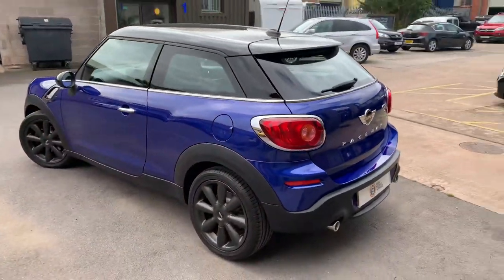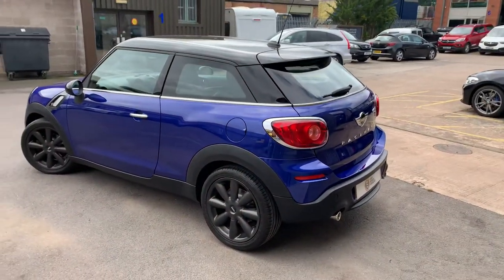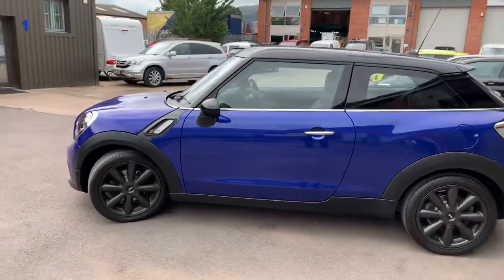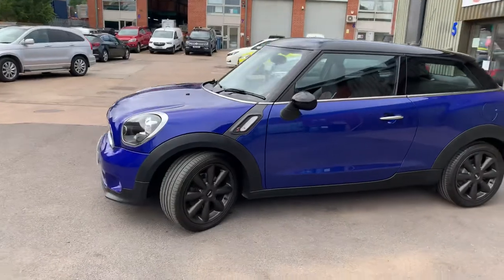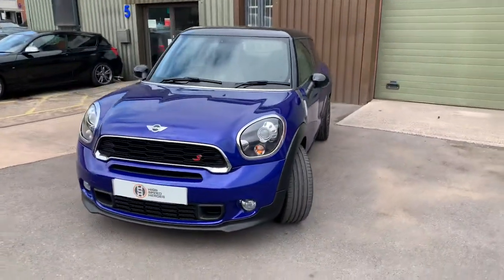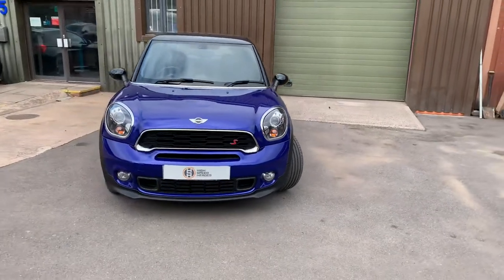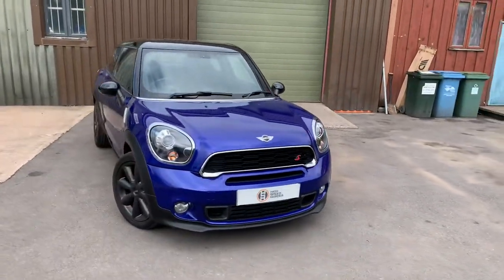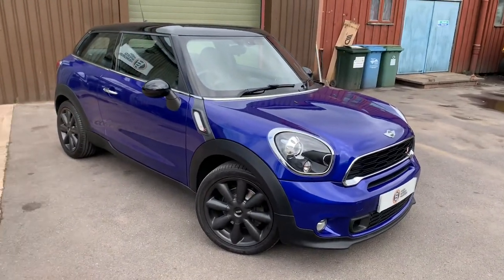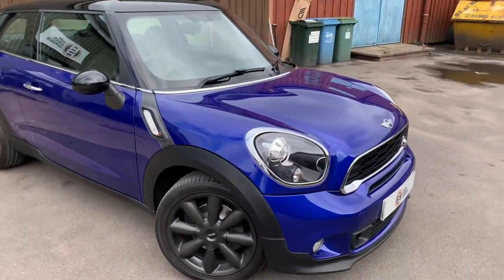In conclusion: 55,000 miles, full service history, just MOT'd, brand new brakes all around the car, Chilli Pack, visual boost on the entertainment system, and this gorgeous sapphire blue metallic paint. It really is in excellent condition all the way around.